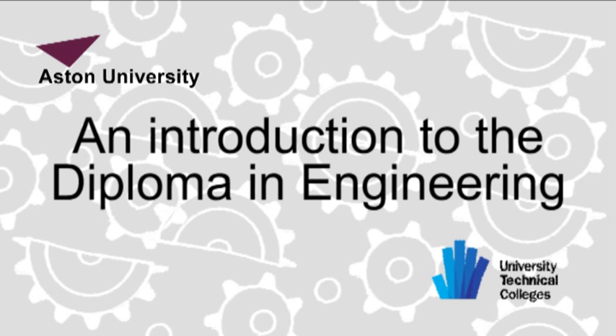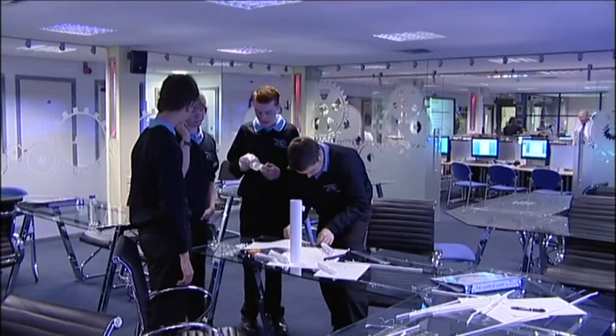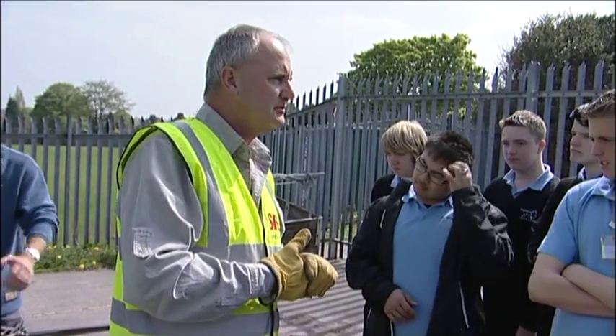The Diploma in Engineering offers fantastic opportunities for learners to develop hands-on practical skills by relating their engineering to real-life problems with real-life companies and applying their engineering knowledge in those contexts. The Diploma in Engineering is very highly regarded. It was designed by employers in conjunction with sector skills councils and educationalists, and is very well regarded with the Russell Group Universities, in particular Cambridge, who have come out and said it's one of the best engineering qualifications they've seen.